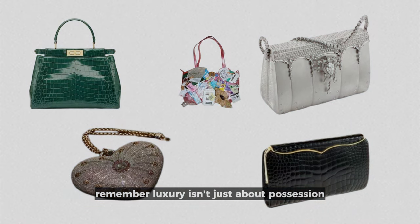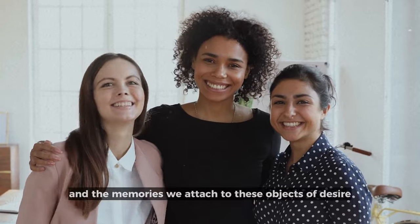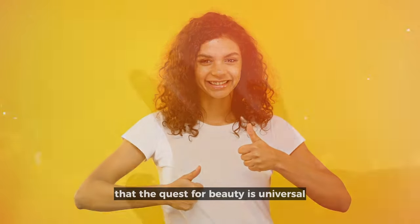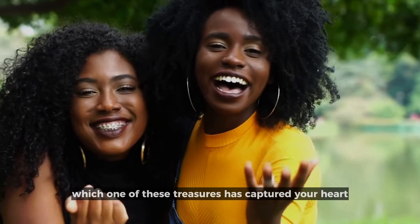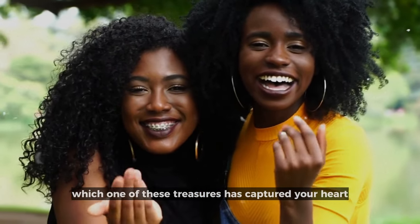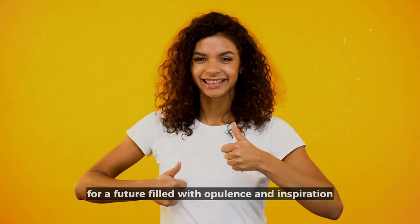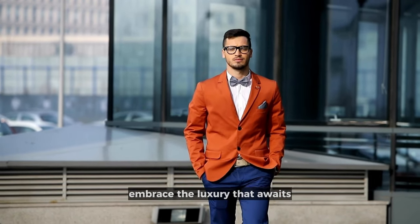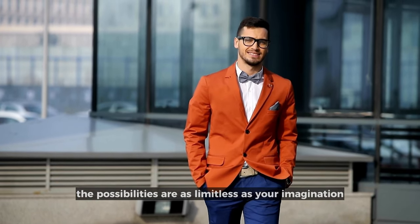Remember, luxury isn't just about possession — it's about the experience, the emotion, and the memories we attach to these objects of desire. Let these bags be a reminder that the quest for beauty is universal, and in reaching for it, we reach for the stars. So tell us, which one of these treasures has captured your heart? Remember to share the love with a thumbs up and subscribe for a future filled with opulence and inspiration. Until we meet again, embrace the luxury that awaits — for in the world of high fashion, the possibilities are as limitless as your imagination. Thank you.